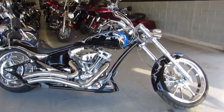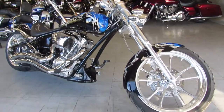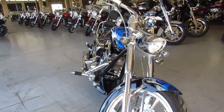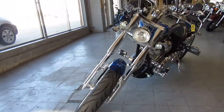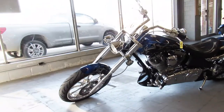Hey guys, it's ApprovalPowerSports.com here doing a video on a special one. This is a 2007 Big Dog Bulldog for sale. It's got, as you can see in the video, custom paint, a custom seat, it's got the S&S motor with diamond cut heads, polished wheels, and there is chrome dripping all over this thing.